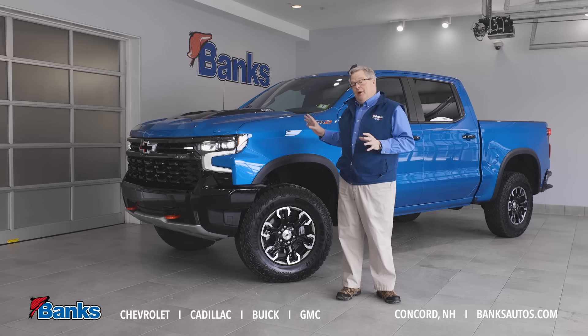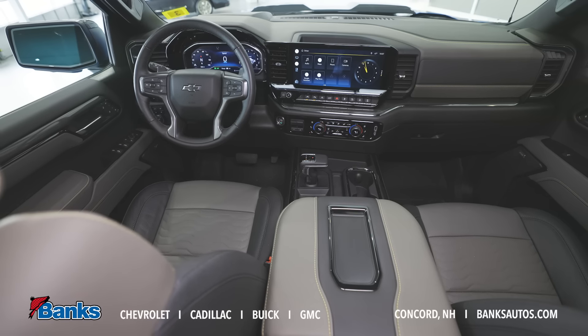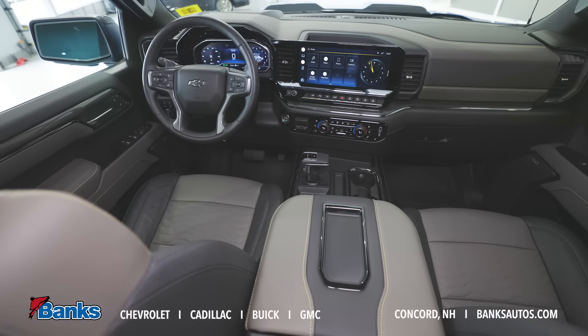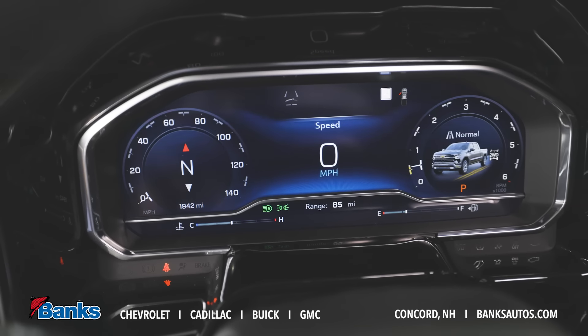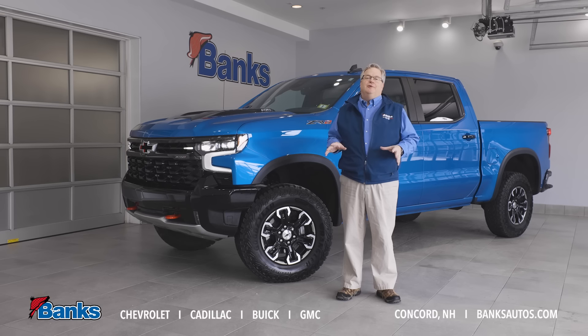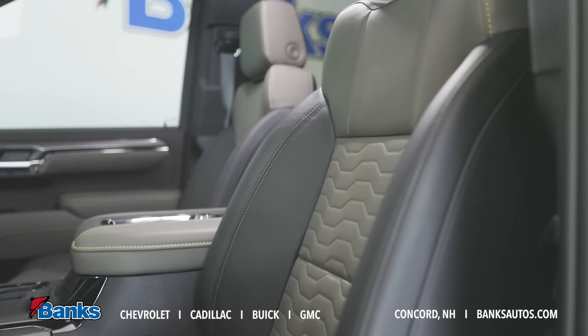It's one of our new updated trucks, so the interior has the new 13.4 inch radio display, the fully configurable 12 inch dash display, and it's available with our 15 inch full-color heads-up display. Some great things to check out on the inside of this vehicle.